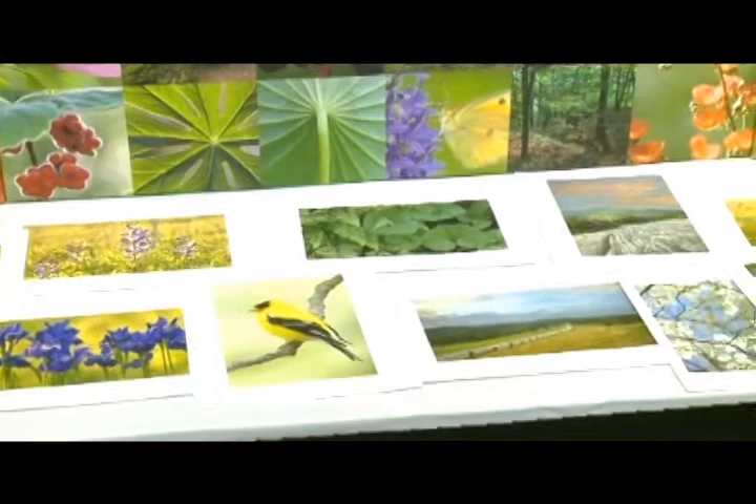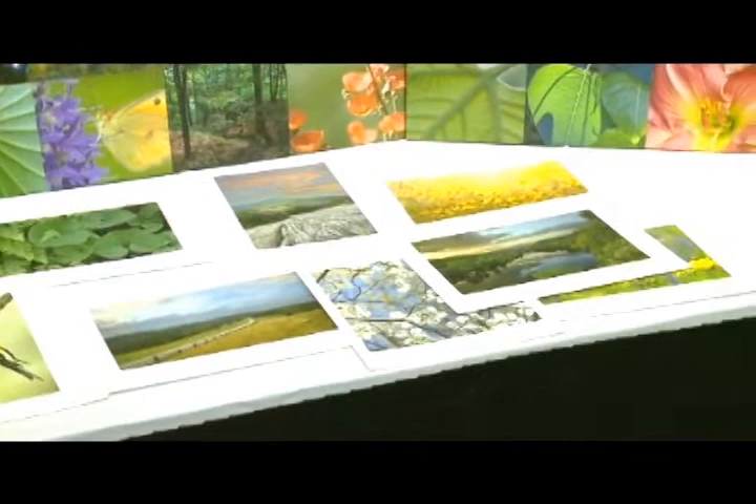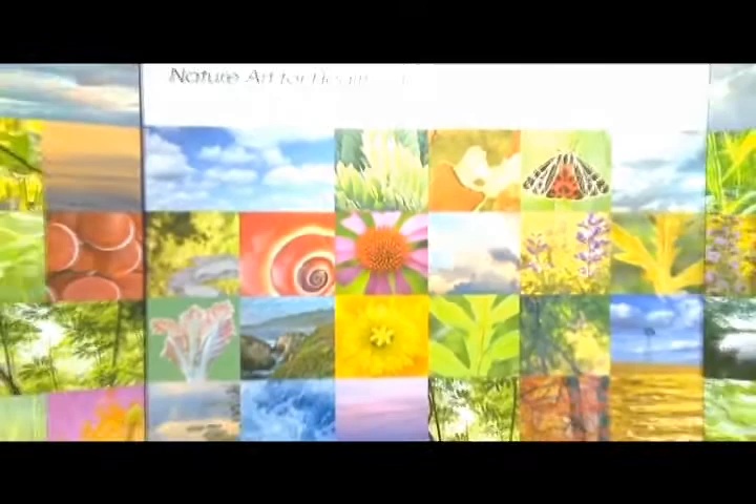I also do prints on glass. One of the other exhibitors here is Skyline Design and they can print my work very large on glass. I also work on wall coverings and other materials with MDC Wall Coverings. So what I sell is nature art: prints on canvas, prints on paper, architectural glass, and wall coverings — all nature art intended only for healthcare.